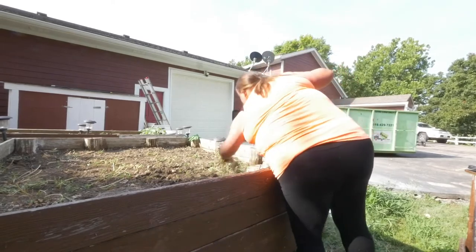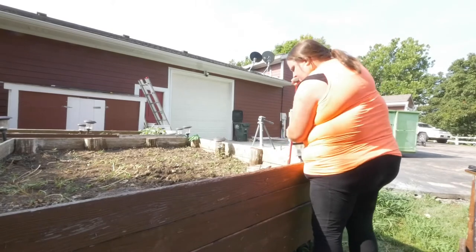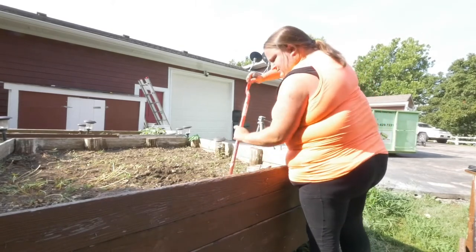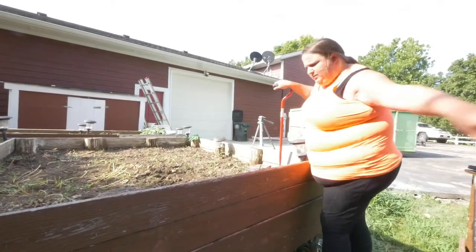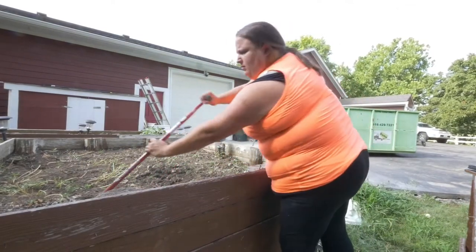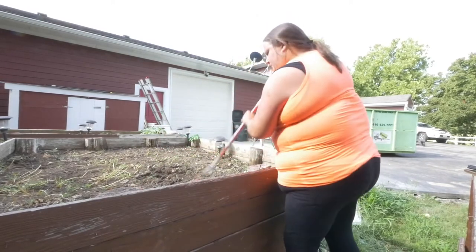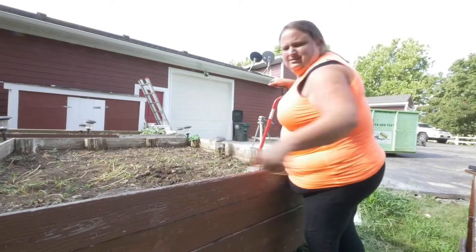I'm just kind of moving this soil — you could consider this hand-tilling — just to break up the soil and the rocks. It's a little bit rocky. I don't know if they brought soil in here or if they've just been working it over the years, but it's nice and soft, just a little bit rocky.